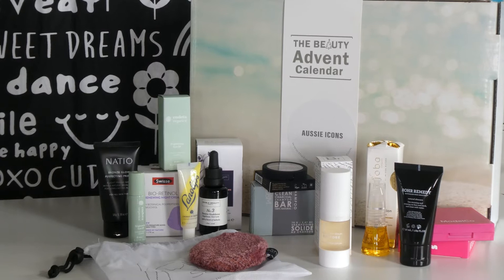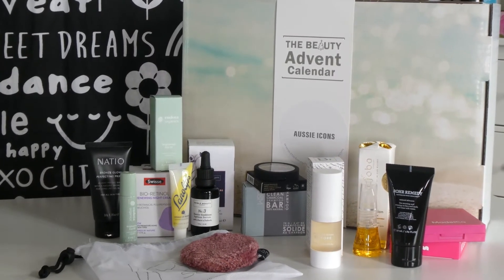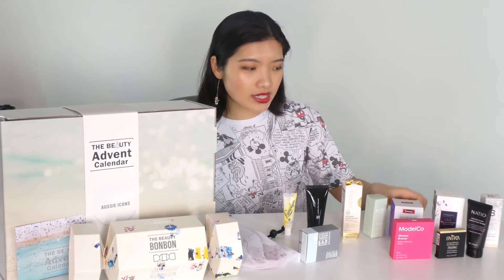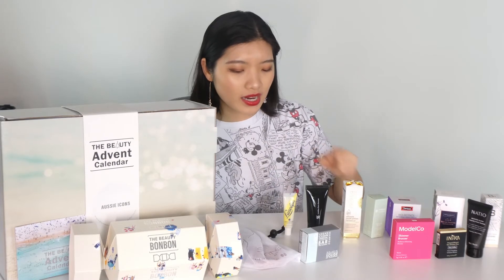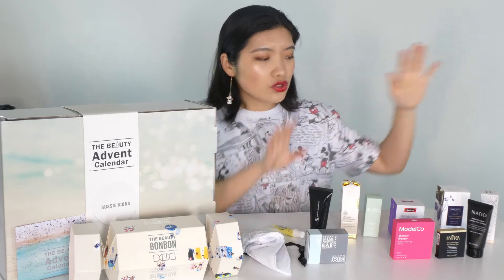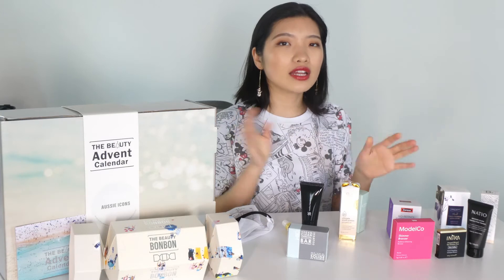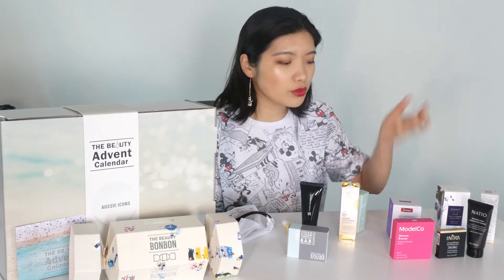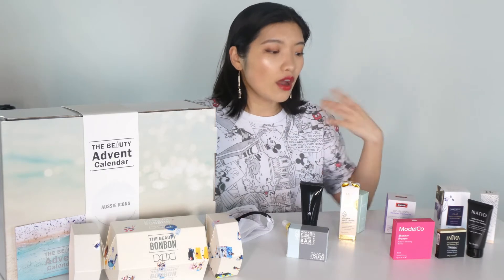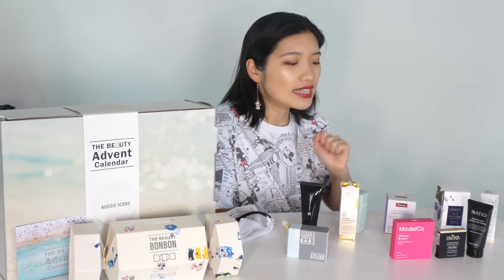Overall for the Aussie Icons, we've got one cleansing tool, one body cleansing care, three makeups, and seven skincares. As the name suggests, it's an Aussie icon event calendar — there are some brands I definitely know: Natio, Swiss, Jojoba Company, Lannanade. The skincare range is really comprehensive: from cleanser to serums to cream, covering the eye and the lips. It's calculated at around $10 per door on average. Just going with the Swiss night cream alone — I bought it recently on half-price sale for around $15, but full price it's nearly $30. That single product covers almost three doors. Absolutely worth the money.